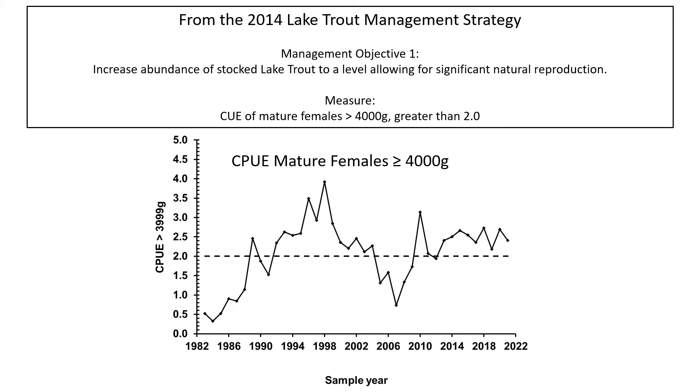One of the more important indicators from the management plan is the CPUE of large mature females in the stock. The target CPUE of two was set in the 1997 plan, developed based on the level of females in the stock in the early 1990s when wild juveniles first started showing up in the bottom trawl program.